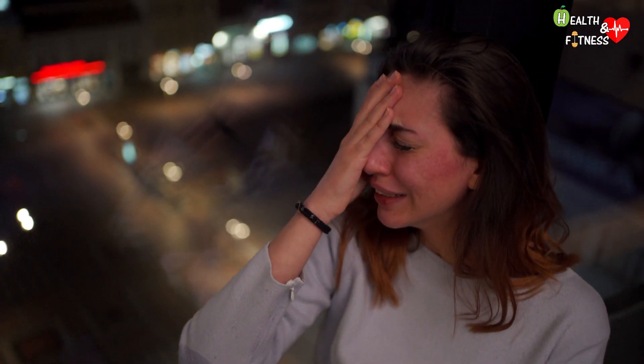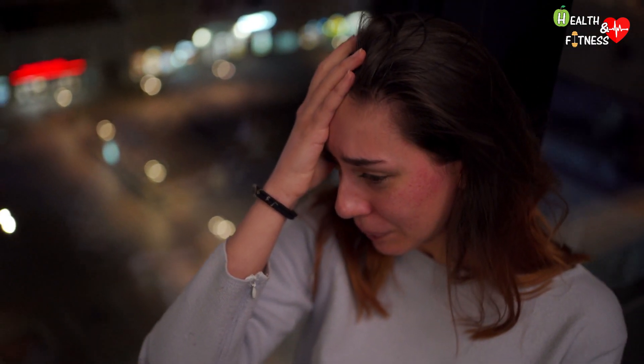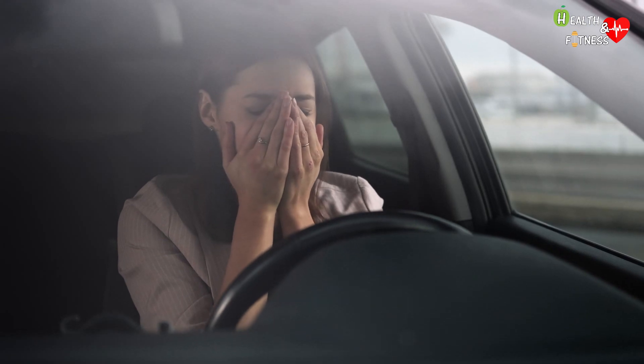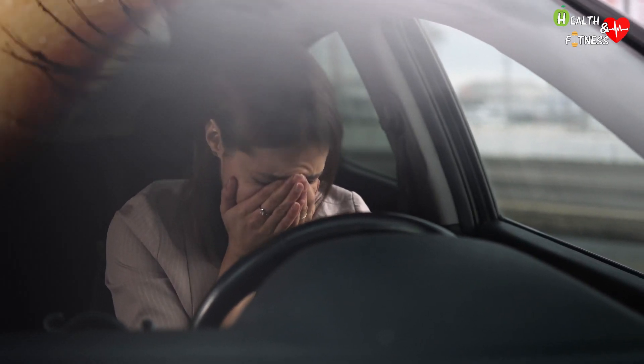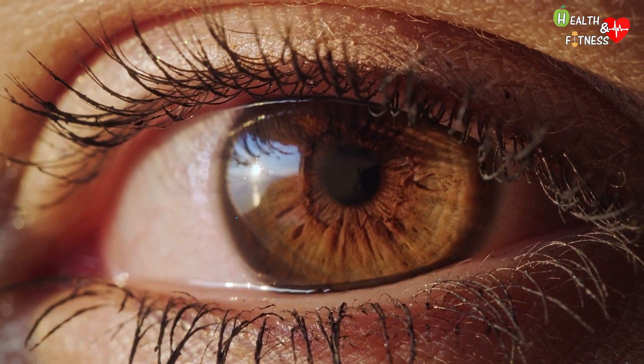Now that we have seen how the crying mechanism works, let's try to understand why we cry. What are emotional tears really for? Emotional crying is one of the most fascinating mysteries of the human body that has not yet been fully explained by science, and it is believed to be influenced by biological, social, and psychological factors. Let's see some theories.